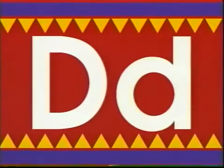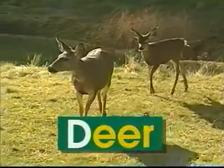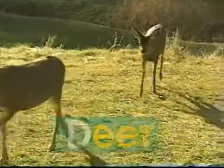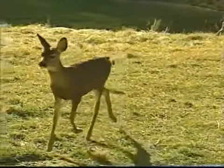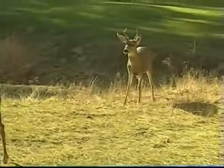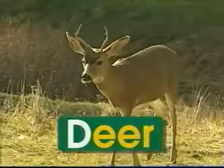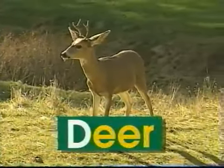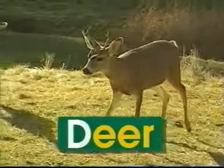D — uppercase D, lowercase D. D says 'd', like in deer. Shh. There's a deer. Its fur is golden brown. And when it prances through the woods, it barely makes a sound. The word deer begins with the letter D. D says 'd', deer.